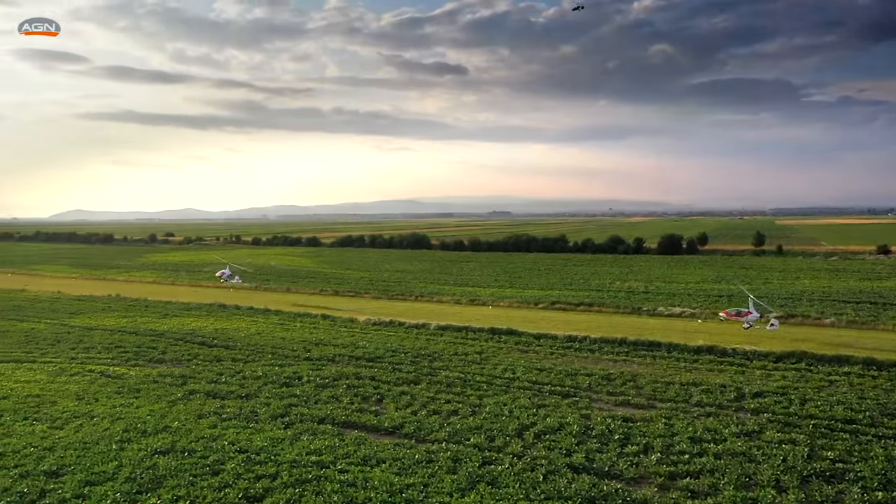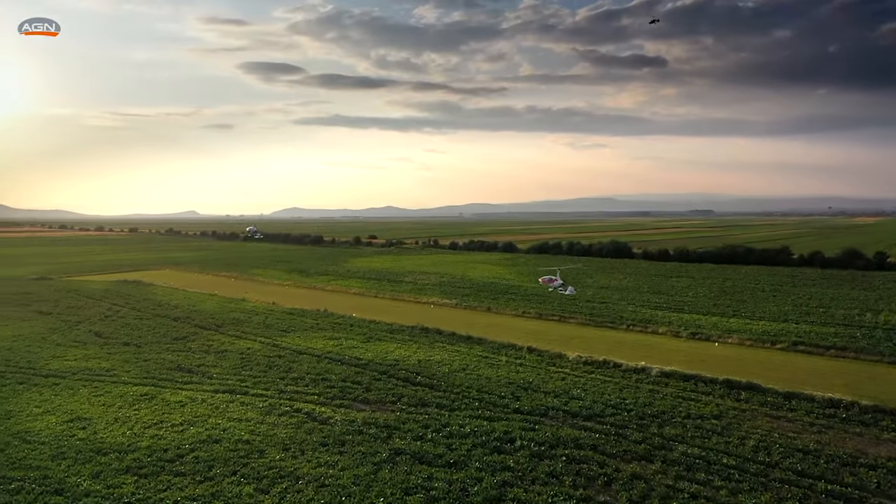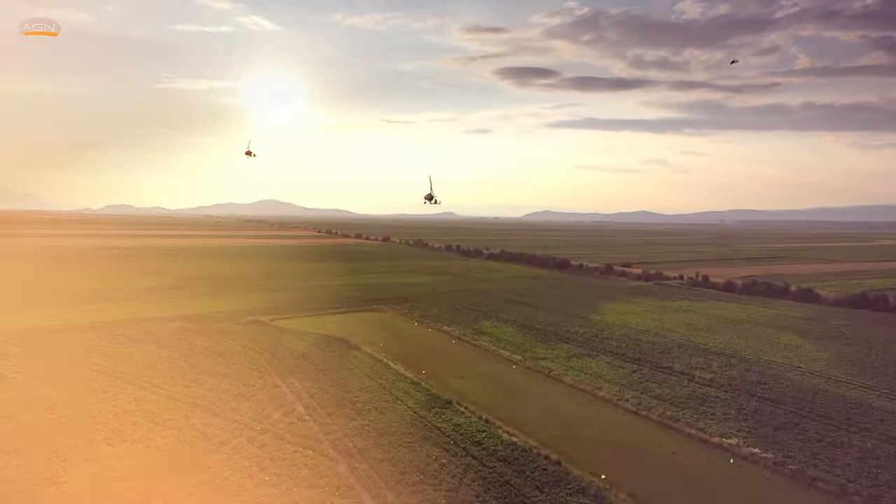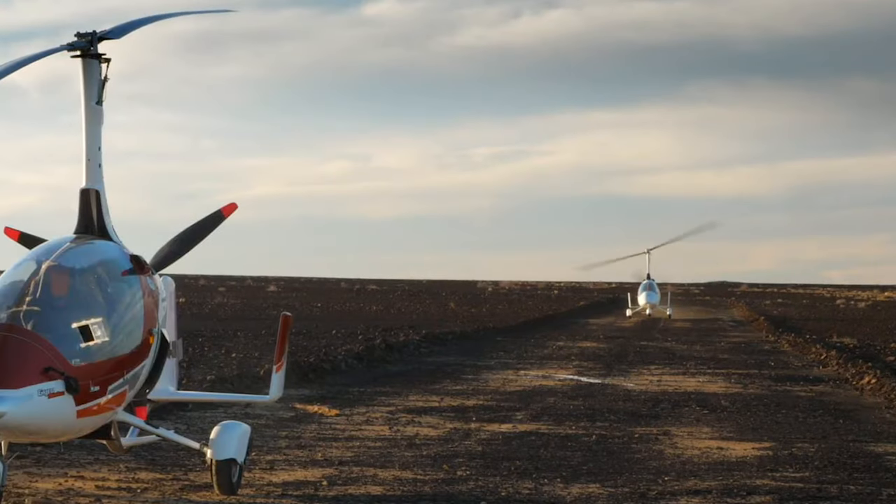The great thing about autogyros is that they are great for short field takeoff and landings, and they deal with the wind pretty well. They can't take off or land vertically, but for landing in particular they need only a very short distance.